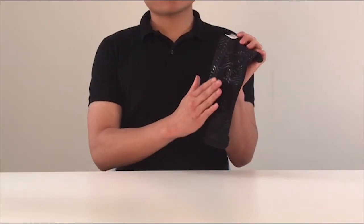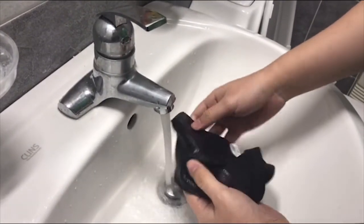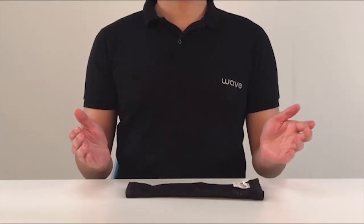After each use you can wash it gently in water, let it dry, then go for a run the very next day. It's reusable over and over.